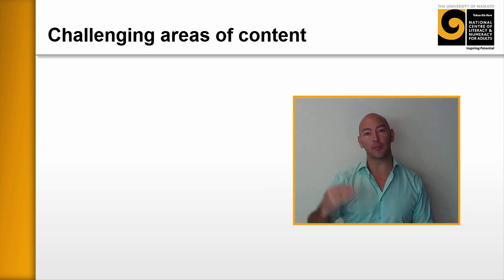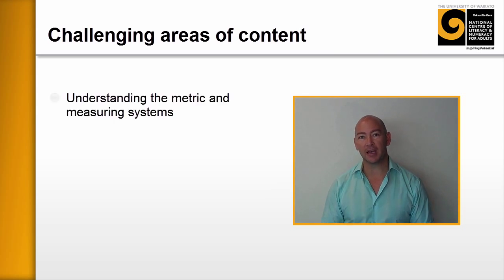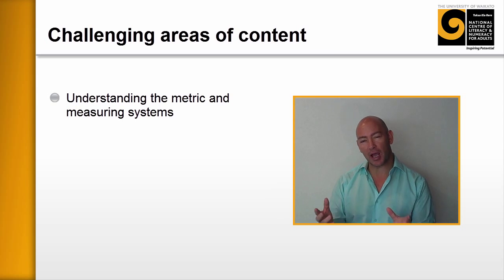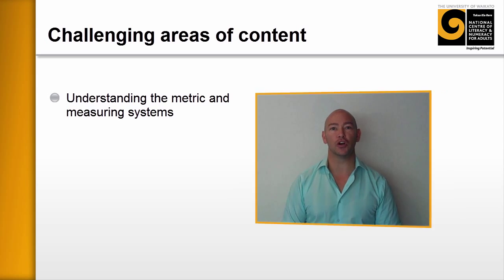There were really four main things that popped up, with subdivisions within each one. The first was that tutors often said that learners lacked a fundamental understanding of the metric system and measurement systems, and that this would cause ongoing problems as they went through the program because they just weren't able to continue to learn from the content and apply what they were learning in the workshop.